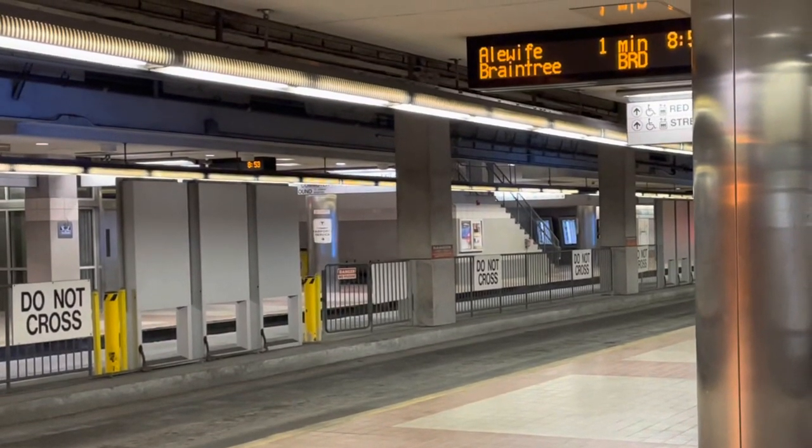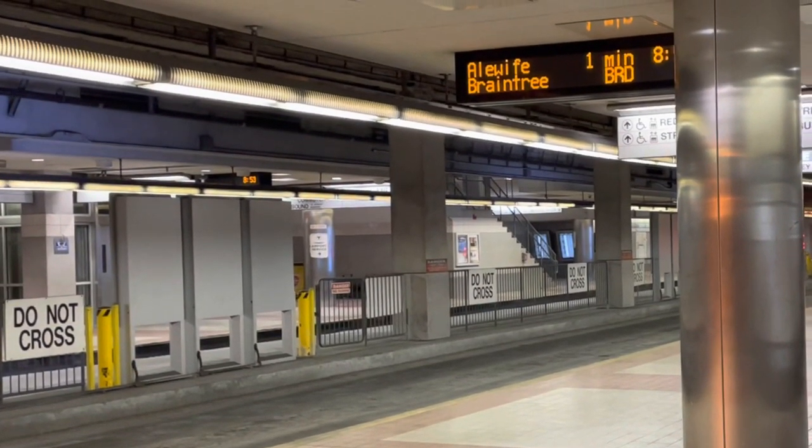An underground platform, overhead electric wires, but where are the train tracks?